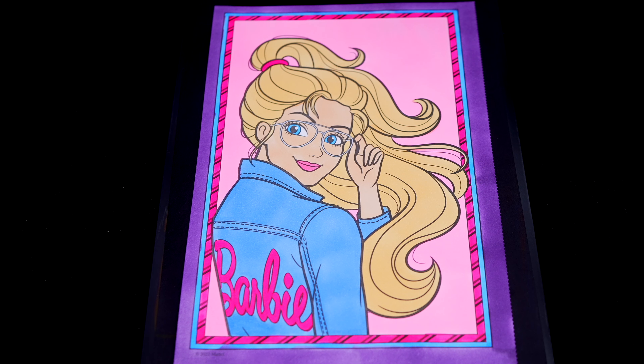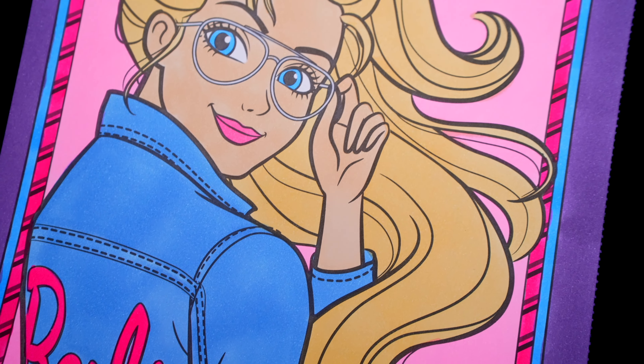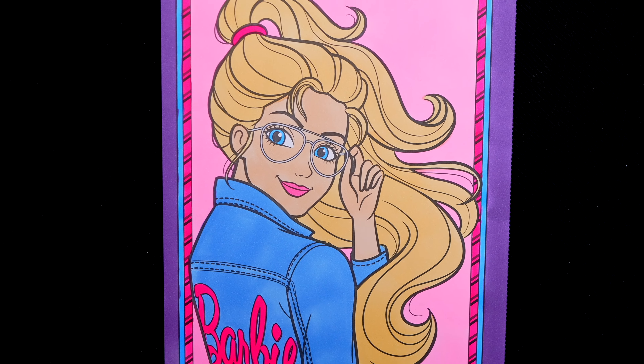Okay, I'm all finished. Wow, this picture turned out so cute. I love Barbie's adorable hair and outfit. She is one fashionable girl.